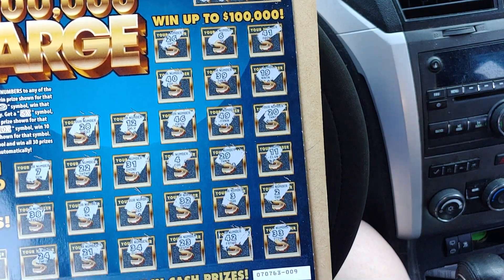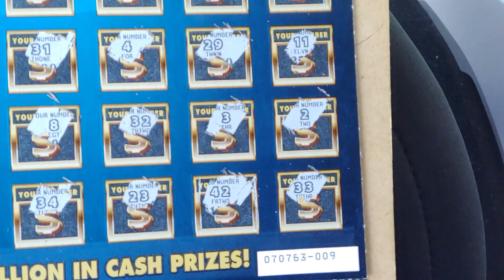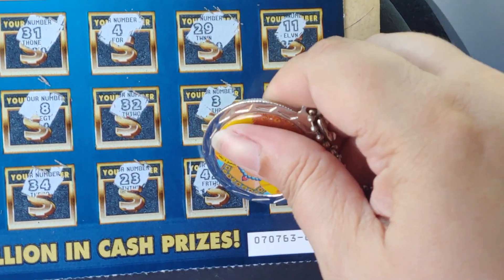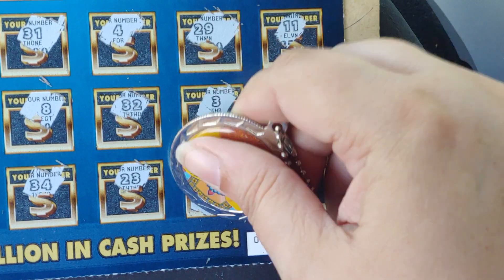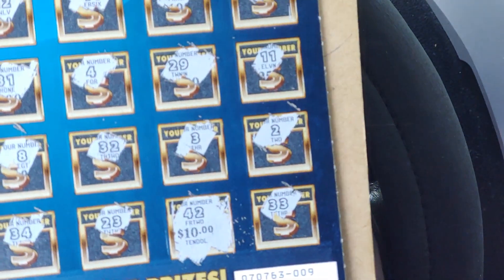Let's see what we can get under this. Zoom in a little. Whoa — we made it blurry. Number 42 — little zeros. $10. Well, it's a break-even, but it's money back.